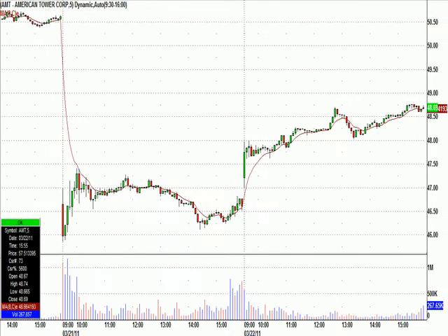We went ahead and called this as a long at $47.80 this morning using a method we teach, with a $47.60 stop. Now, this one took a while to get going, but the $47.60 stop never got hit, and it did make it to $48.76 up here at the end of the day — almost a dollar move on a $0.20 stop that didn't get hit.